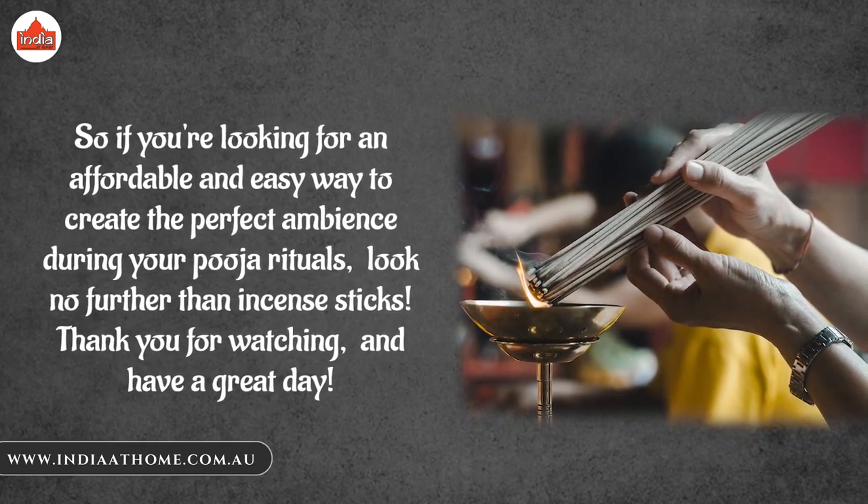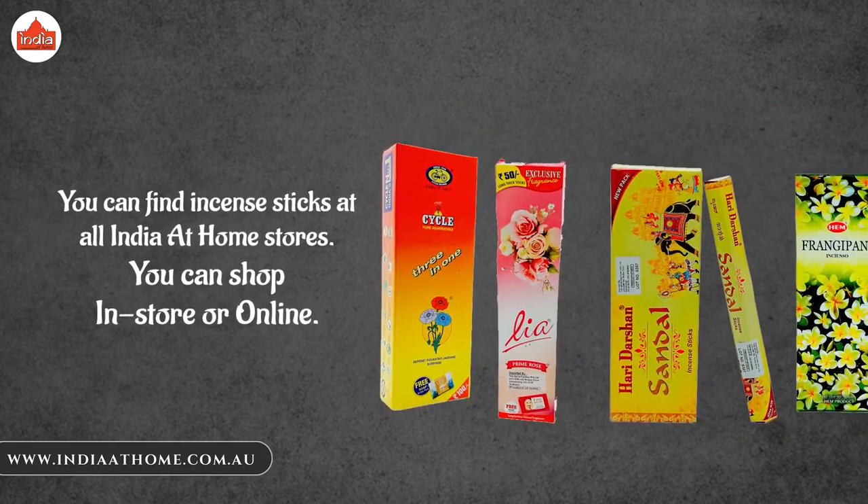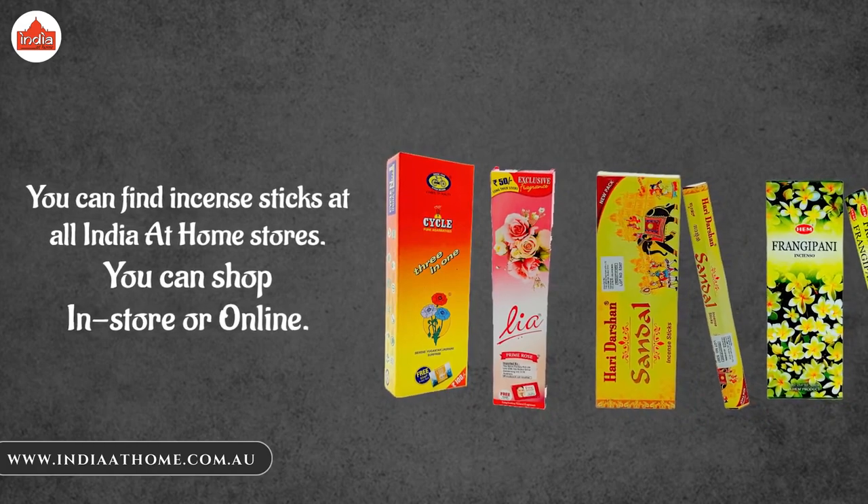Thank you for watching and have a great day. You can find incense sticks at all India at home stores. You can shop in store or online.